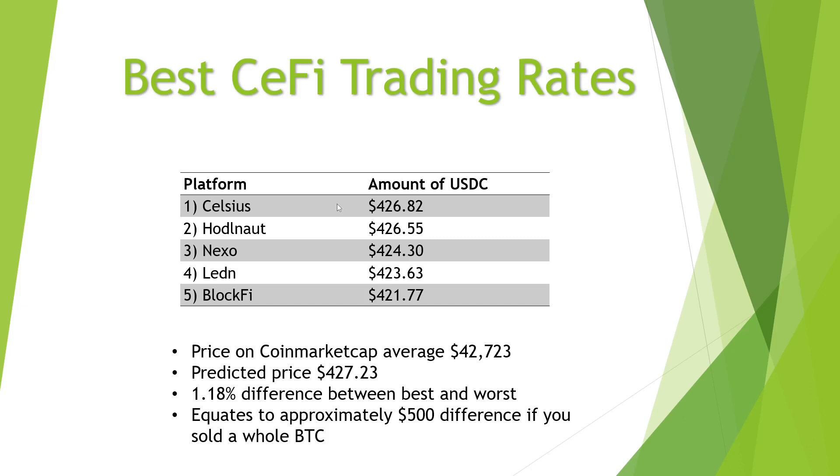To be fair, at the top of the list, Celsius and HODL are both reasonable rates. At the bottom, BlockFi is pretty poor. Leden is a little disappointing too — I've seen some wide spreads on Leden using their B2X product in the past where you never seem to get quite as good a rate as quoted on CoinMarketCap or CoinGecko. Nexo is somewhere in the middle. I'd be happy to use Celsius and HODL for smaller amounts, but wouldn't want to use BlockFi and Leden for larger trades.